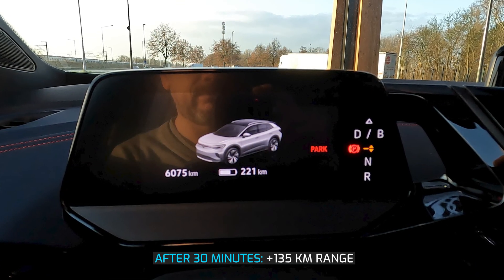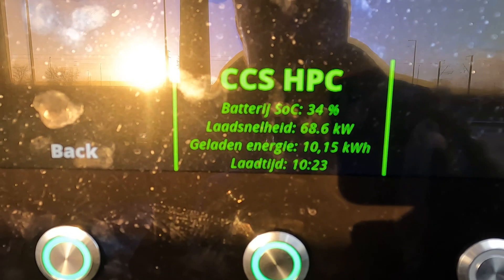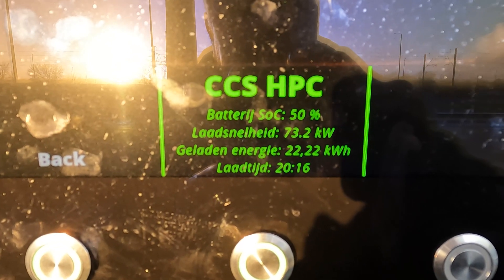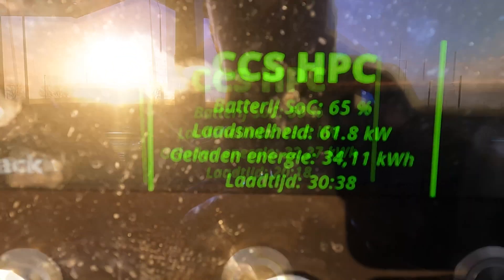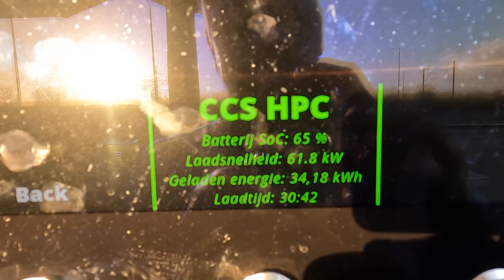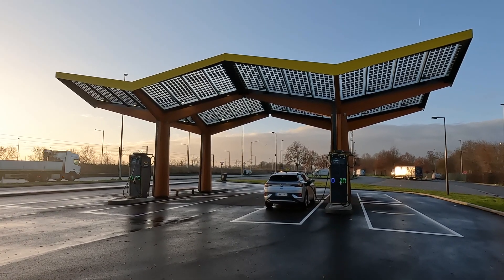In total, I gained 135 kilometers of range in 30 minutes. The charging speed was between 62 and 73 kW, which is not the expected 125 kW. It was very cold that day, between 2.5 and 3.5 degrees during my charging session, so perhaps this played a role.